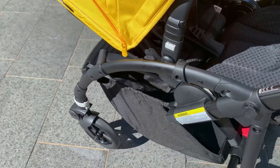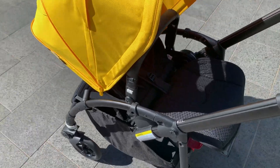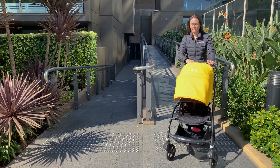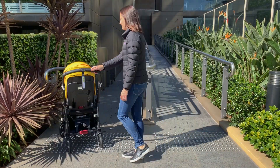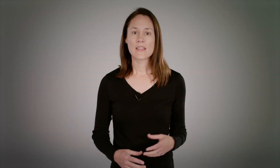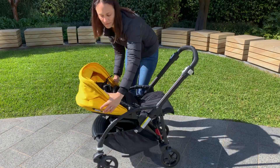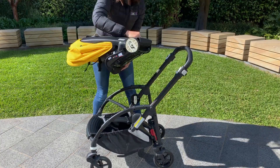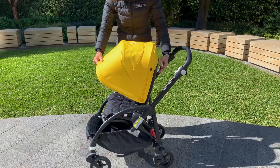Coming in at only 9.4 kilos, the Bugaboo Bee is super light for a compact pram. It makes it really easy to get in and out of the car, and it also means that you're not pushing extra weight around once you do have your child in the seat. The seat is reverse facing, so you can have your baby facing back towards you as the parent, or once they're sitting up and ready to check out the world, you can turn that seat around and face them forward.